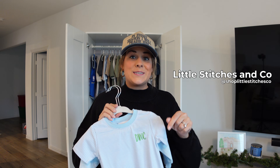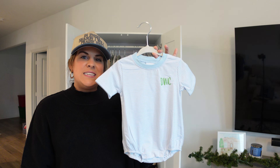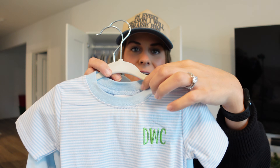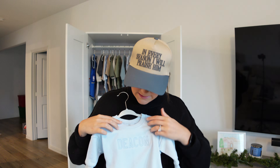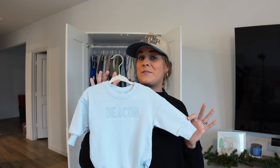The next company is Little Stitches and Co. They sent me two pieces. The first is a t-shirt onesie with his initials DWC, and I love the collar it has — so cute. But what I'm really obsessed with is the bubble romper sweatshirt they sent. It is monochromatic and it says his name. They have it in blue and pink, so whether you have a little boy or girl, you can get either one. I'm literally obsessed with everything on their website and Instagram.